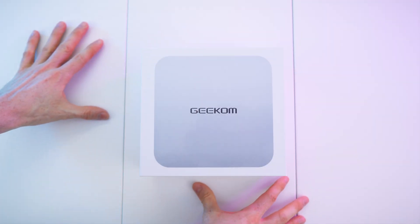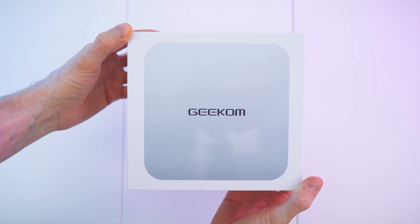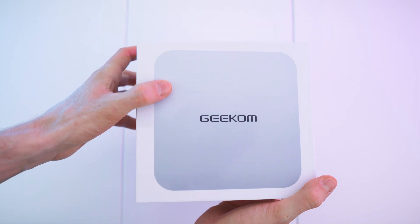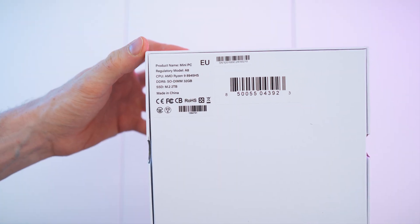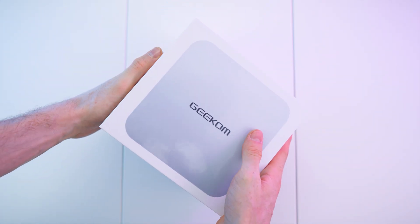Here we have the box — Premium PC, Premium Box. Steve already did the unboxing so the wrap is already gone. But check out this awesome top: smooth to the touch and shiny, as well as the sides with the shiny leather finish and the Geekom A8 branding. Small print on the bottom, with nice little cutouts — I wish all these boxes had them because this way you can take it apart faster.